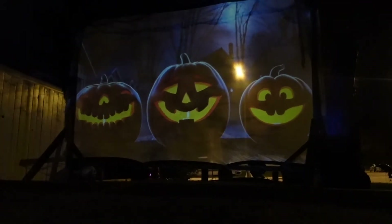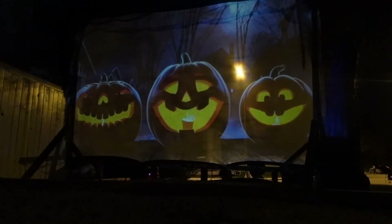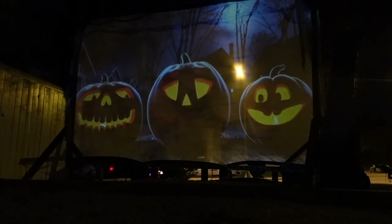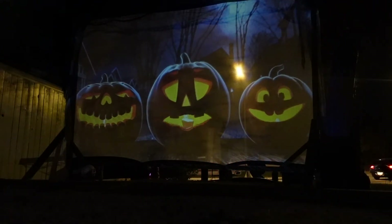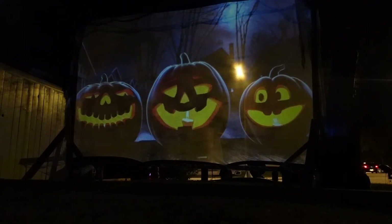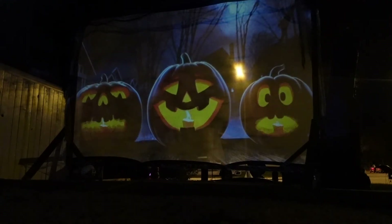So every year I put this on for the kids - there's a lot of kids around this block that I think appreciate it. [Ghostbusters theme plays] 'Who you gonna call? Ghostbusters! If it's something weird and it don't look good, who you gonna call? Ghostbusters!'